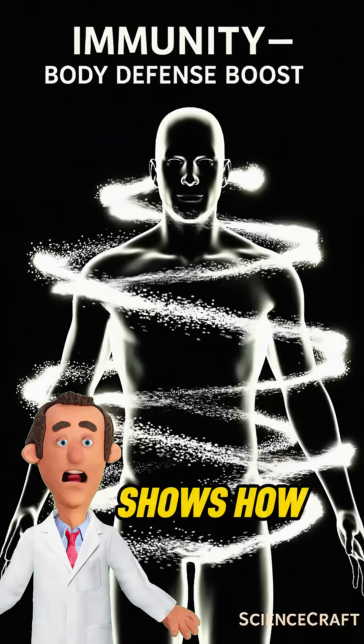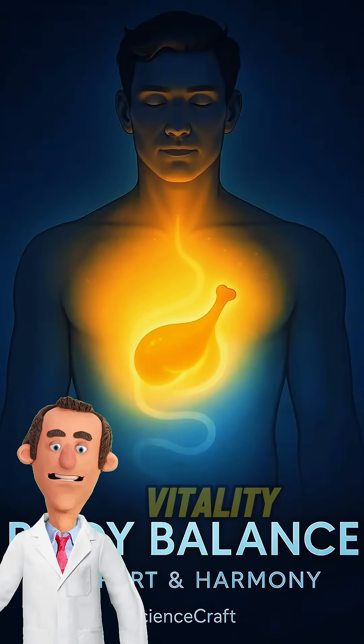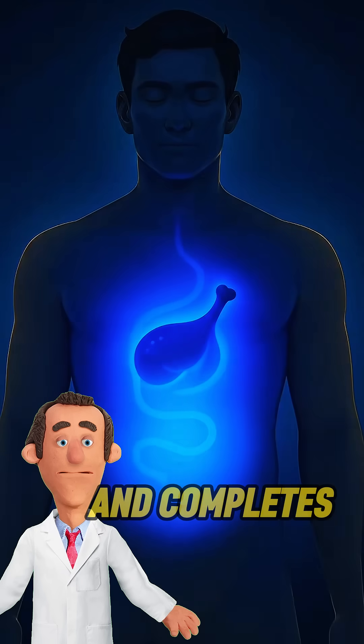These nutrients nourish muscles, protect bones, and maintain vitality. Finally, the large intestine absorbs water and completes digestion.